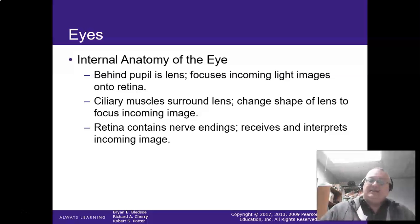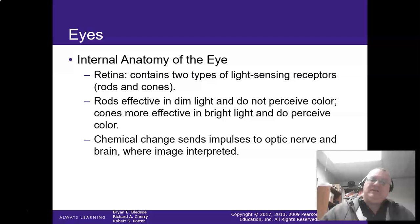The retina contains nerve endings that transmit the image. Rods and cones — rods are effective in dim light, where cones are more effective in bright light situations. You start to lose your rods as you age, which is one of the reasons why older folks have a more difficult time driving at night.